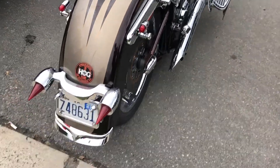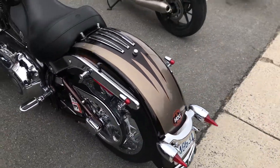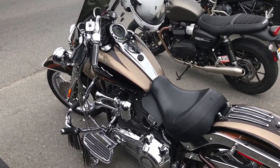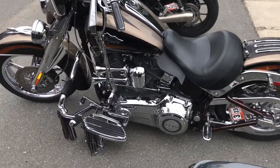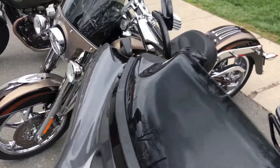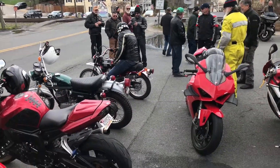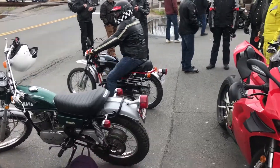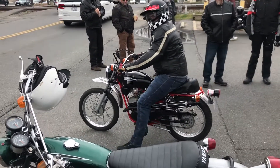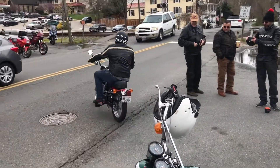I like this one. Very stylish. Fairfax Hogs. Now who owns this? Somebody in my Hogs chapter. I don't believe I've ever seen this bike. Yes, that is a Harley — well, it's badged Harley. It's an Italian bike. They marketed them back in the 70s. And off he goes.